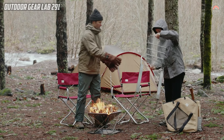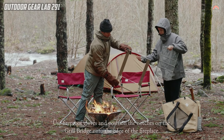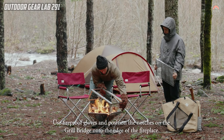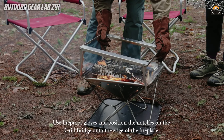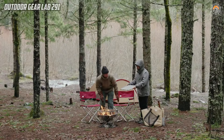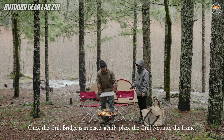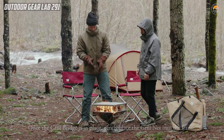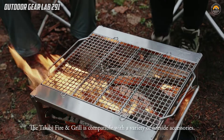The packable and portable nature of the Takabai Fire and Grill speaks to the modern camper's desire for convenience without compromising on performance. Whether you're a seasoned outdoor enthusiast or a casual camper, this camping gear offers a reliable and efficient solution for bringing the warmth and flavor of an open fire to your wilderness excursions, making it an indispensable addition to any camping kit.